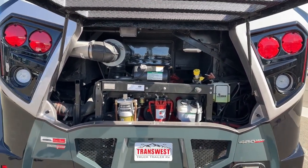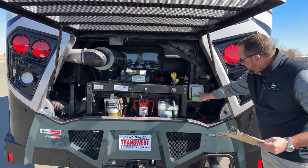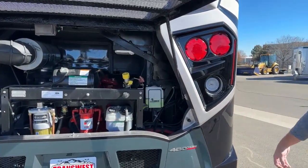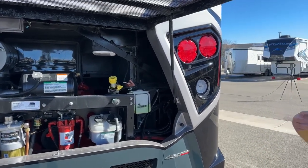Also, that Oasis hydronic heat we were talking about — this is where the actual reservoir is located for the glycol, which mixes with the diesel fuel to give you hot water and to heat the coach in the wintertime.